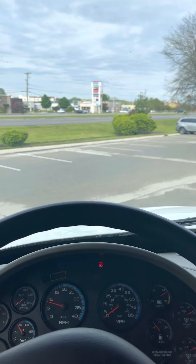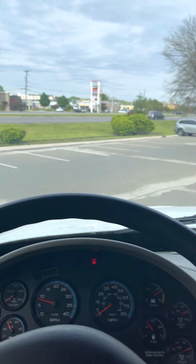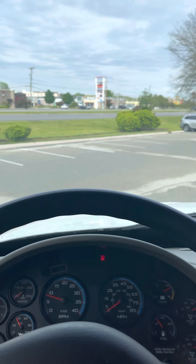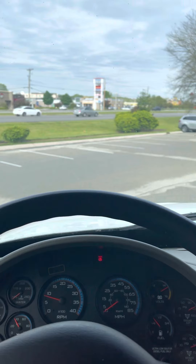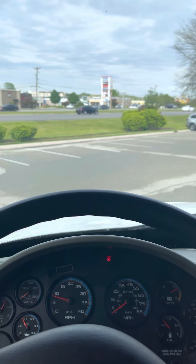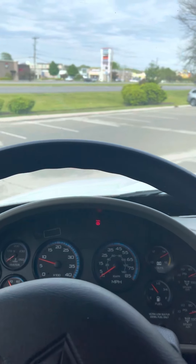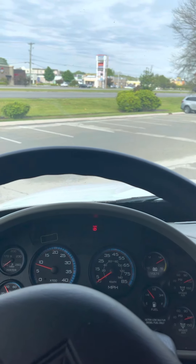Hey YouTube, in today's video I'm just going to give you a quick run through of my setup — the essentials you're going to need, especially if you're going to sleep in your box truck. So these are some essential things you'll probably need if you're going to sleep overnight in your box truck.